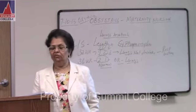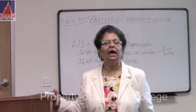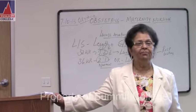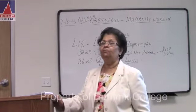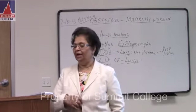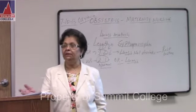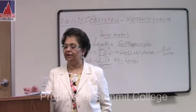Endocrine gland: what gland is most affected? BMR. What gland affects BMR? Thyroid gland. What is BMR? Basal metabolic rate. You are energizing more because of the baby, and every food they eat metabolizes faster. The thyroid gland affects your BMR. The thyroid gland is affected more and increasing BMR — basal metabolic rate is increased. That is why the mother needs more calories.